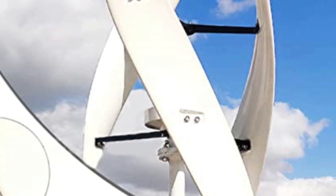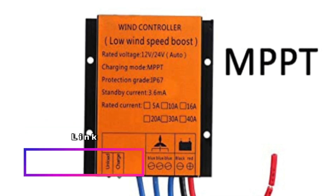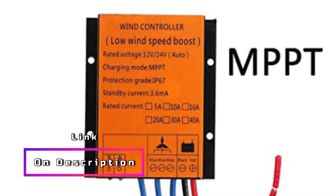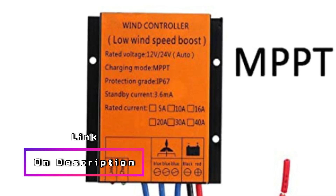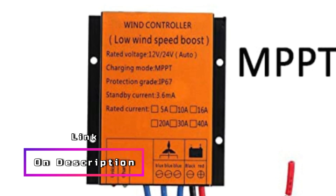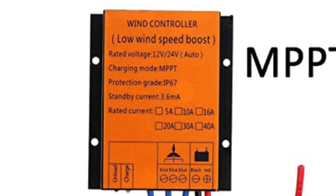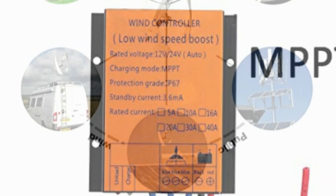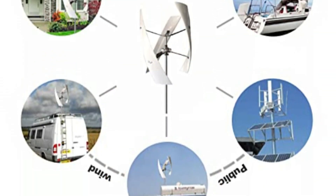With its high efficiency, the turbine can be seamlessly integrated into hybrid systems, making it compatible with household solar panels, lead street lights, and even indoor planting rooms. This versatility allows users to combine multiple sustainable energy sources for maximum efficiency. Furthermore, this vertical wind turbine serves as an excellent solution for emergency power generation. It can be relied upon to provide power for home, outdoor, factory, and garden lighting during critical situations.